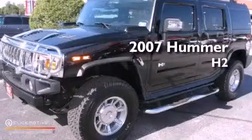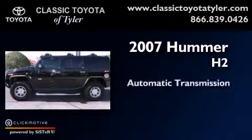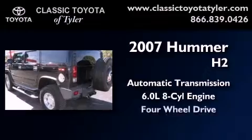This is a 2007 Hummer H2. This SUV has an automatic transmission, a 6.0-liter V8, and four-wheel drive.